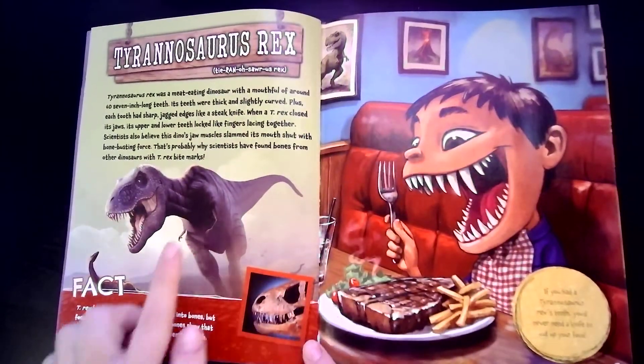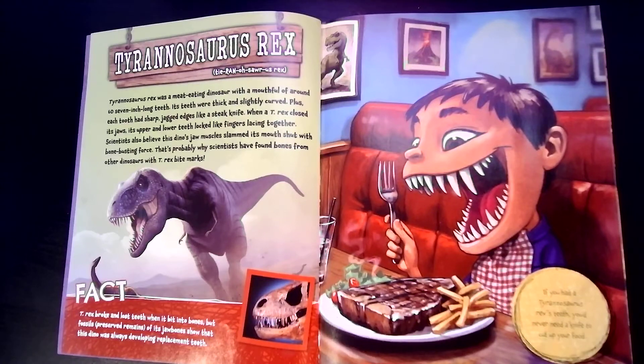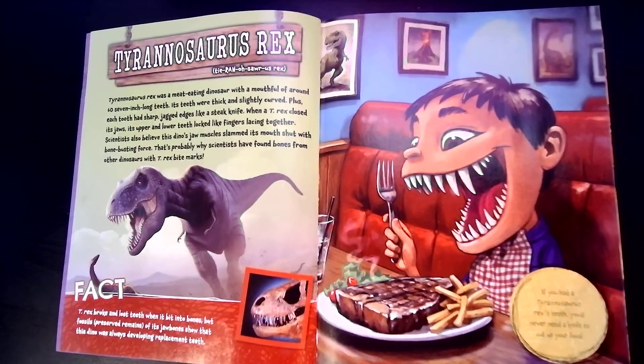Tyrannosaurus rex was a meat-eating dinosaur with a mouthful of around sixty seven-inch-long teeth. Its teeth were thick and slightly curved, plus each tooth had sharp, jagged edges like a steak knife. When a T-Rex closed its jaws, its upper and lower teeth locked like fingers lacing together. Scientists also believe this dino's jaw muscle slammed its mouth shut with bone-busting force — that's probably why scientists have found bones from other dinosaurs with T-Rex bite marks. If you had Tyrannosaurus rex teeth, you'd never need a knife to cut up your food.